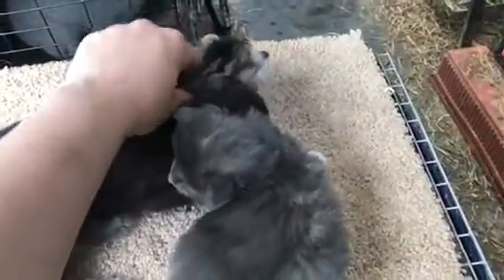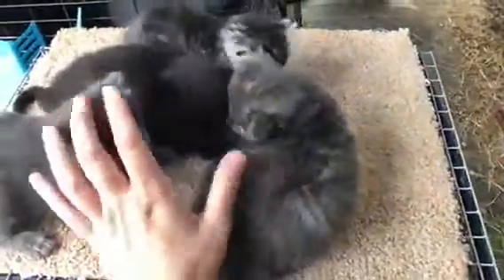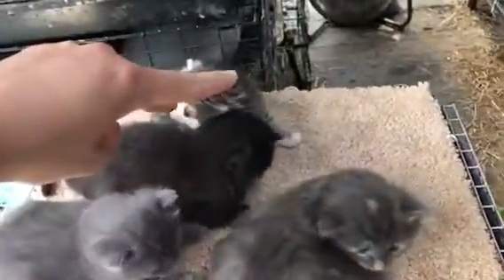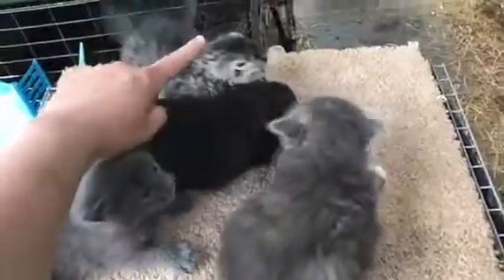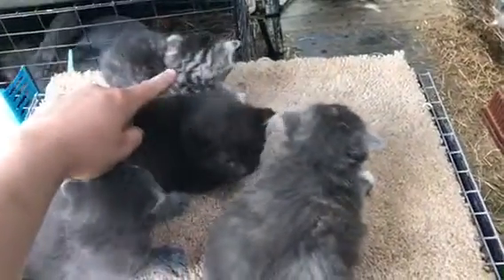I am planning on either keeping this one or these two — I'm not sure yet. I do have somebody interested in these two. I definitely have a home for the black one and a home for this one, but I'm in love with this one and I really think I want to keep this one. So these two will be going.